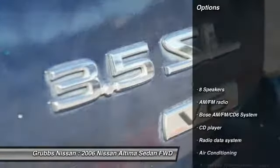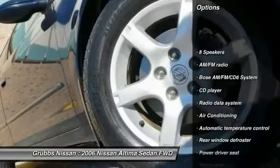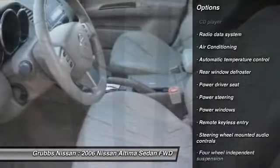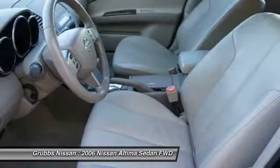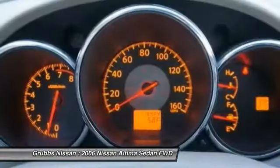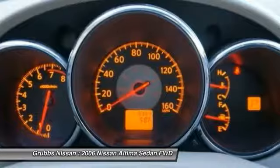Here are some of this vehicle's great options: air conditioning, dual airbags, power steering, alloy wheels, four-wheel disc brakes, center armrest, eight speakers, power windows, security system, and fog lights.